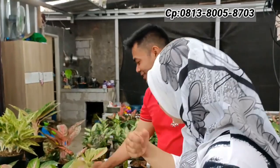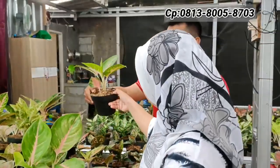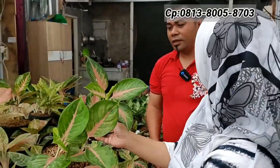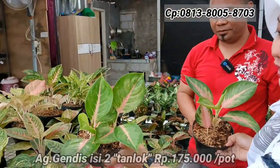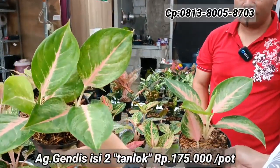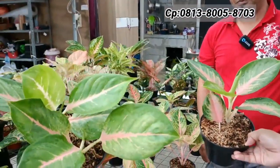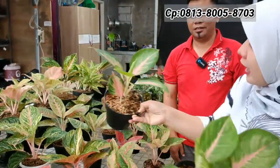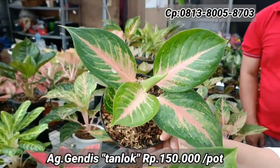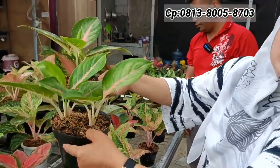Ada Gendis — rumpun dua. Yang satu isi dua dengan minimal empat daun, harga Rp175.000-an. Kalau dipecah sekitar Rp80.000-an per pot. Gendis ini lokalan, lebih tebal. Yang lebih lebar harganya Rp150.000-an, warnanya agak beda, lebih terang. Jadi ada dua pilihan harga: Rp150.000-an dan Rp175.000-an.